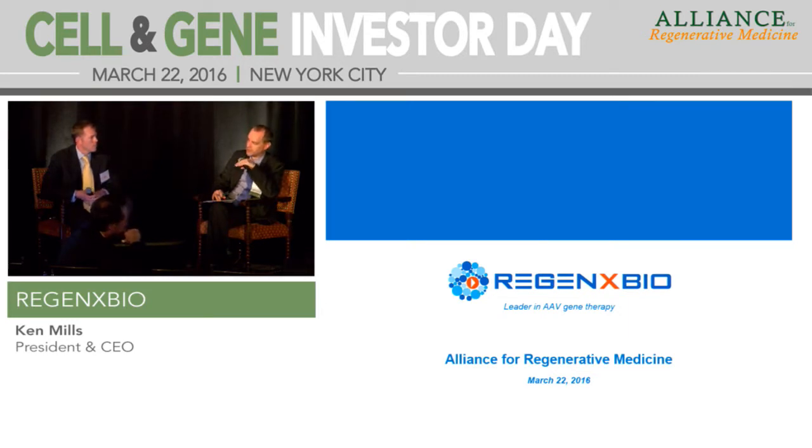As you watch programs translate from the preclinical to the clinical setting, what are the key lessons, and how is that informing your own choice of internal pipeline candidates? And where, if any, are there gaps in translating from non-human primate or other animal models into the human setting?